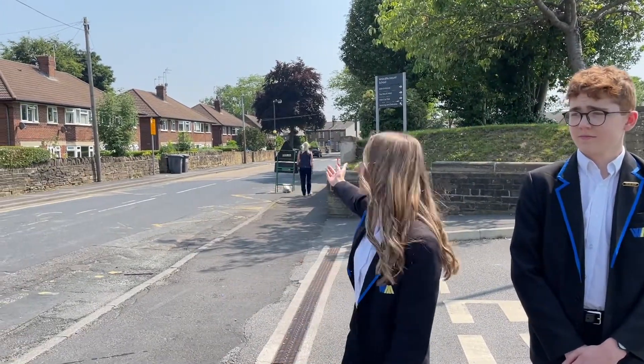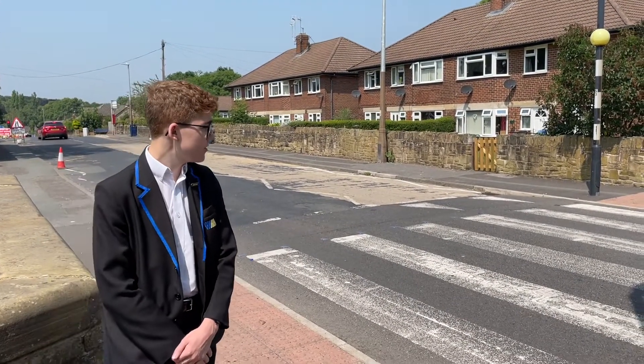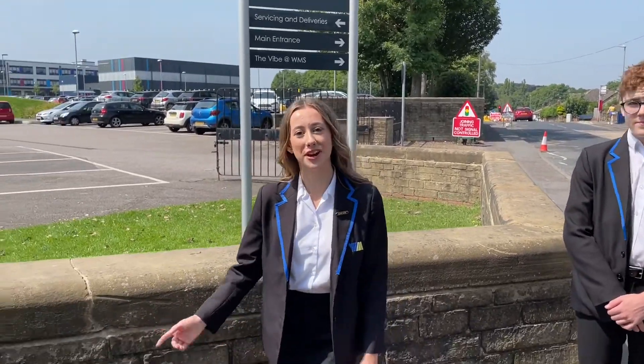We'll start by heading down to the main entrance to show you the safest way to get onto the school site. Here we are at the main entrance. If you use a service bus, this is where you'll be dropped off. This is a really busy road, so please make sure to be careful and use the zebra crossing where possible. If you do have to cross the road, please use the zebra crossing, which is conveniently located right by this path which leads straight into school.